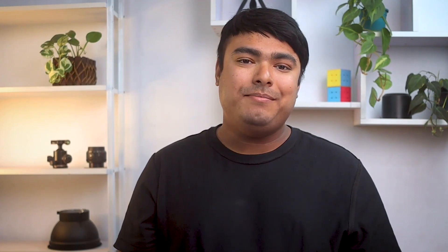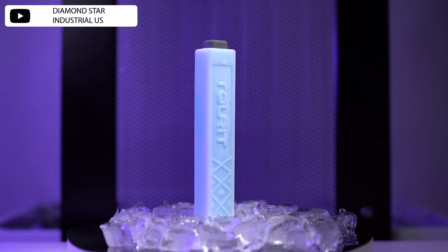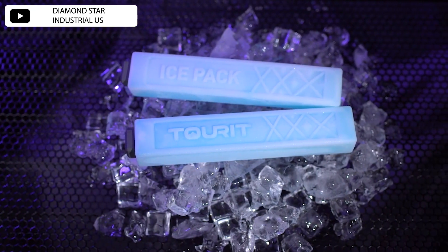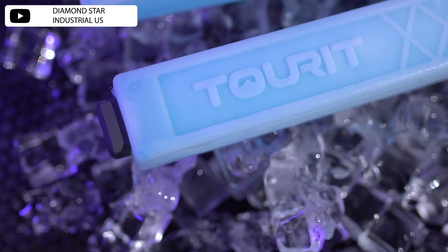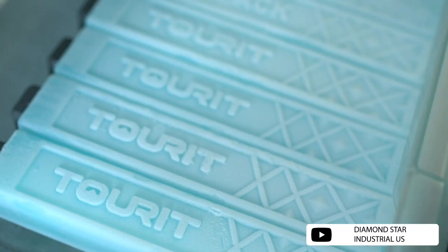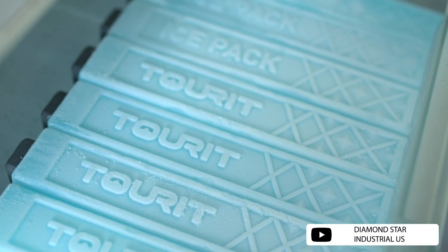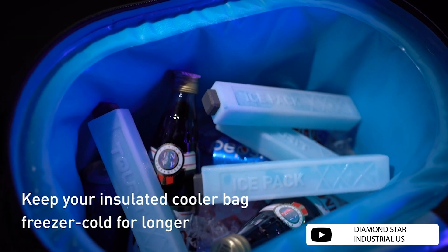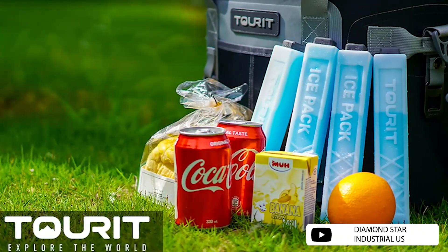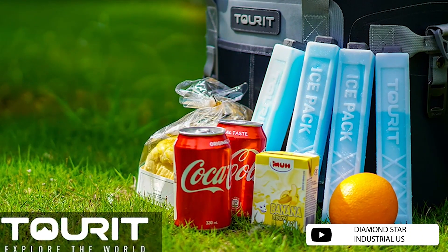The Two Red ice packs for lunch are an excellent choice for keeping drinks cold. Their long and narrow shape makes it easy to mix in with cans and bottles, which allows for even cooling. The packs are available in sets of 4, 8, or 12, making it easy to choose the right number for your cooler. They are also well suited for lunch bags and smaller coolers. The yellow and green color options add a fun touch, and the standard blue option will never go out of style. Overall, these ice packs are a great option for anyone looking to keep their cooler cool and drinks cold.